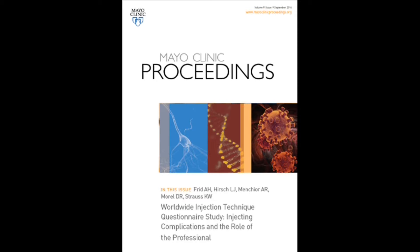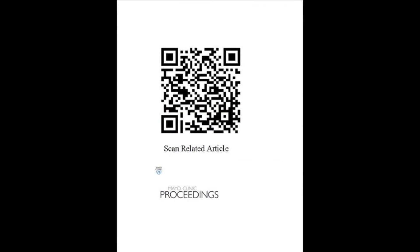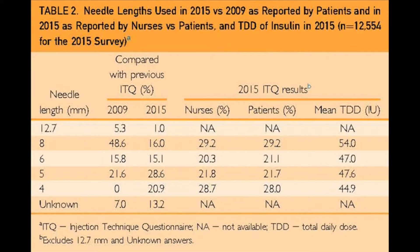In the second, at the complications and the role of the healthcare professional. Each of us is going to give an overview and the takeaways from one of the three papers, and I will start with the first one. The ITQ, the Injection Technique Questionnaire, involved more than 13,000 patients from 42 countries around the world. The main finding from this survey is that needle length — which only five years ago was eight millimeters in over half the patients — has now undergone a sea change.